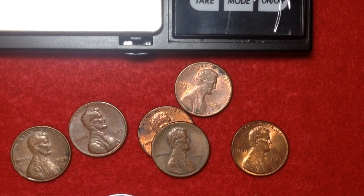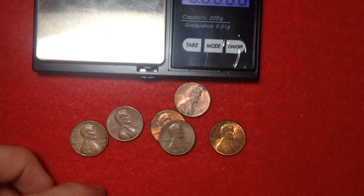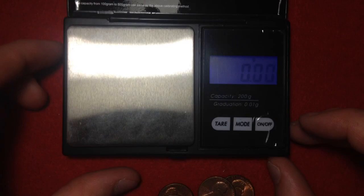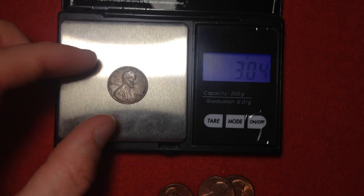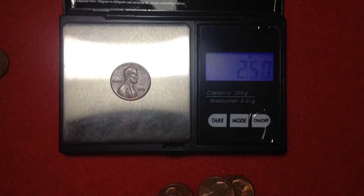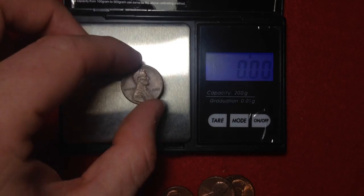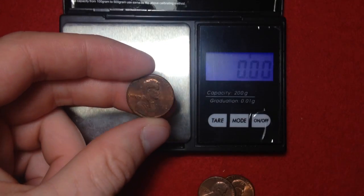If you have a penny dated 1983 that weighs 3.11 grams, you're in luck. Let's throw them on the scale. This is a cheaper scale so it doesn't give the best reading, but it's good enough to determine metal content. It's zeroed out — the 1981 should weigh 3.11 grams, which it does. The 1983 should weigh 2.5 grams, which it does. The 1985 is 2.5. Now the 1982 could go either way.